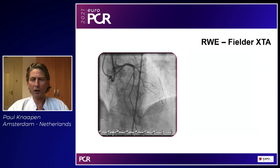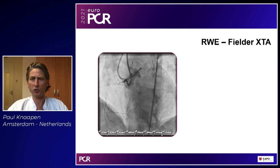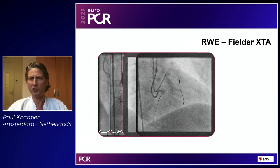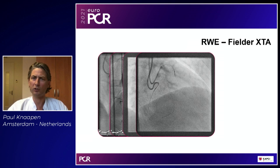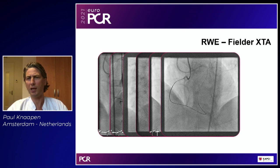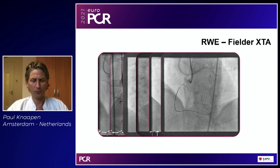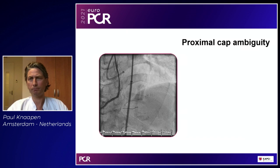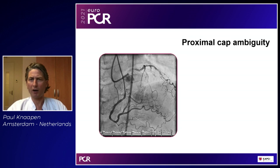Here is a case where antegrade wiring failed and retrograde was the option. Good septals on a CTO of the RCA: we started antegrade with a soft polymer jacketed wire, ended up in sub-intimal space. Instead of difficult maneuvers, a Sion wire gets us through those septals — it's not magic, anybody can do it. We advance the micro catheter and now the same Fielder XTA navigates from true lumen to true lumen and enters the guide for externalization, finishing the case. This is an example where antegrade wiring ends up sub-intimal and retrograde wiring from true to true is far easier.